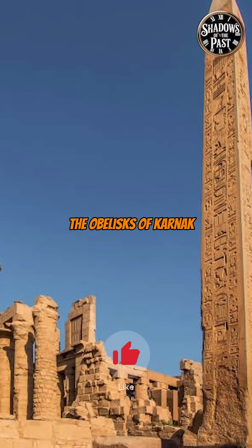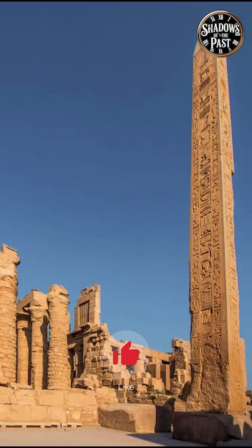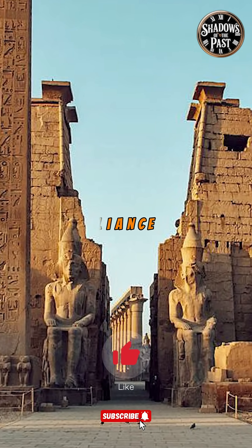The obelisks of Karnak are not just monuments — they are proof of ancient engineering brilliance.